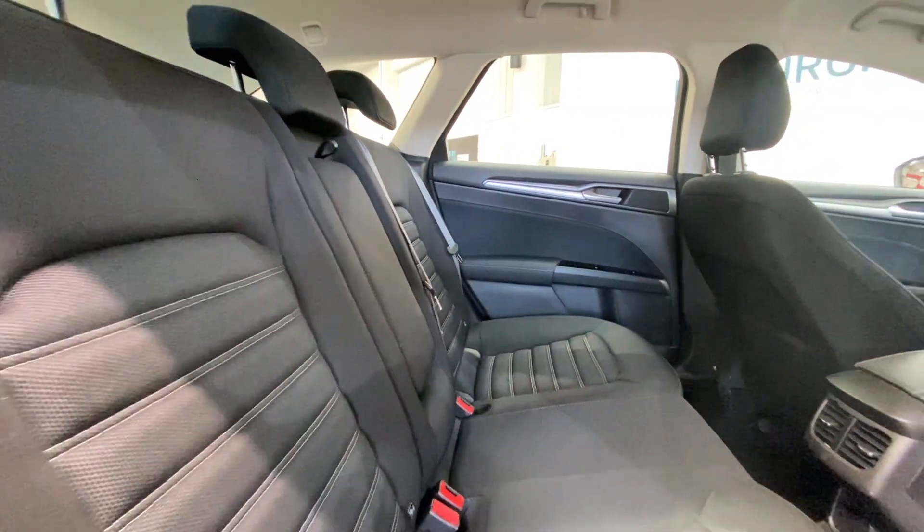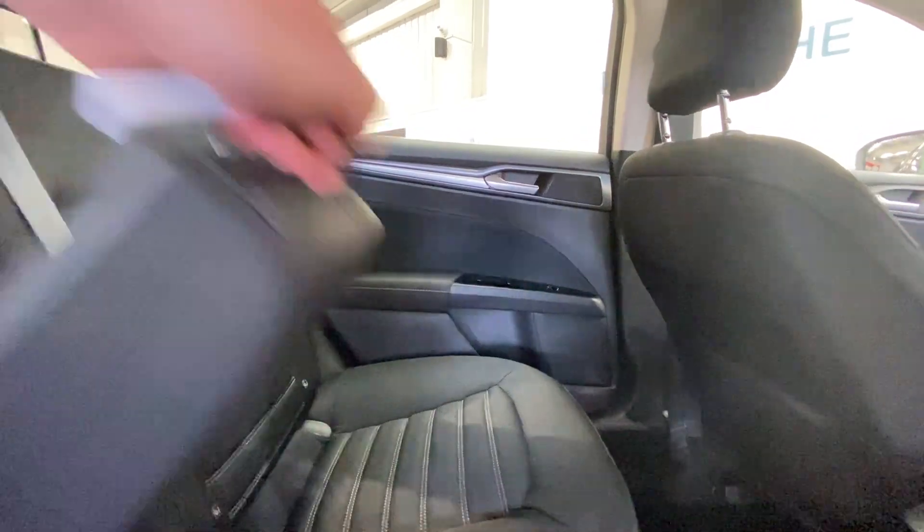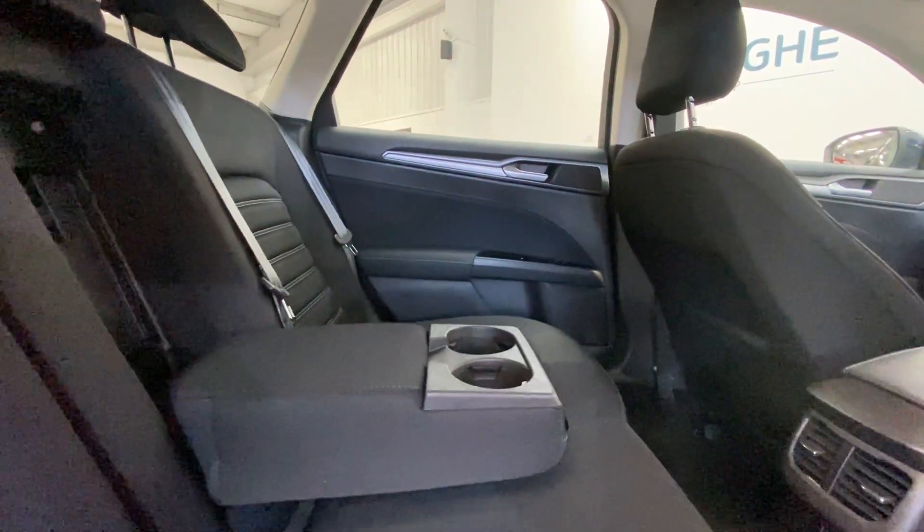Full ISOFIX points all along the rear, along with your 12 volt power socket, pull down armrest, and your cupholder storage inside too.